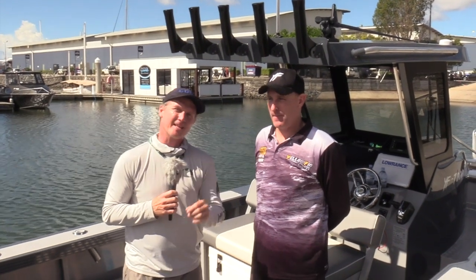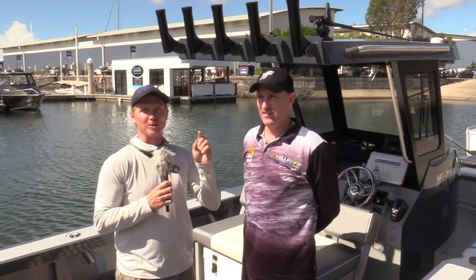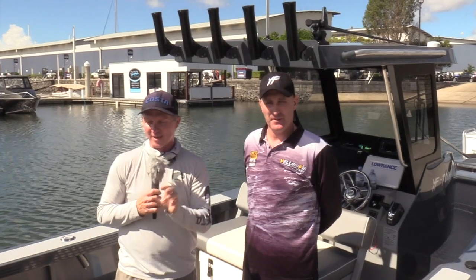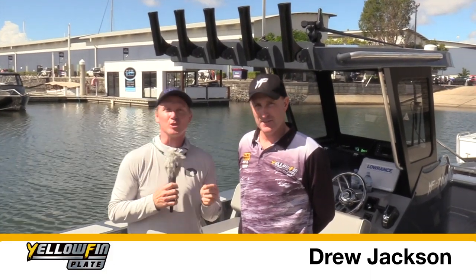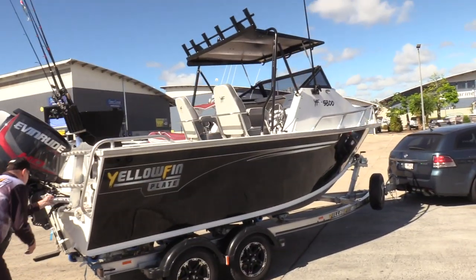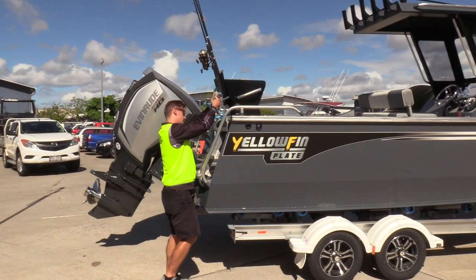G'day guys, Steve Morgan here from Fishing Monthly magazine, on a pretty exciting day down at Gold Coast City Marina. We're just across the road from Tellwater, who make these fantastic newly relaunched Yellowfin boats. I'm here with Drew Jackson from Tellwater — Drew, there's been a lot of work going into these things. They're an impressive looking rig. Tell us the story of Yellowfin and where it's come from and where it's going.